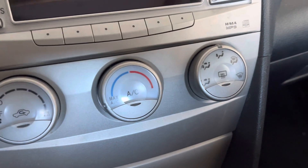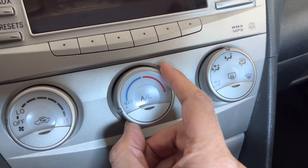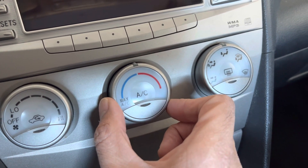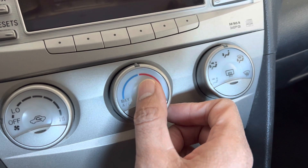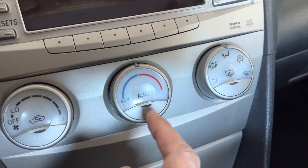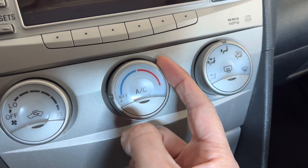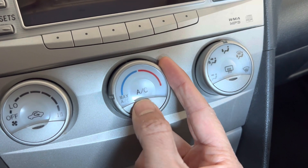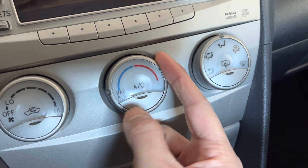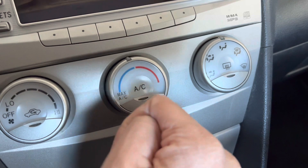Whereas in a climate controlled car, you have a temperature displayed here. For example, you set the temperature at 75 degrees F, and whenever the car reaches that temperature, the AC compressor turns off — it disengages. In the case of a manual AC, the compressor never turns off. So your manual AC will always consume more fuel compared to a climate control system, which automatically turns the compressor off and on.